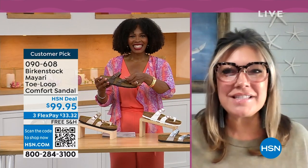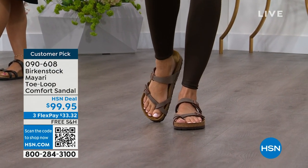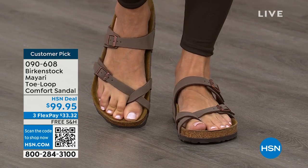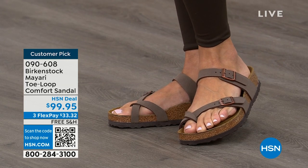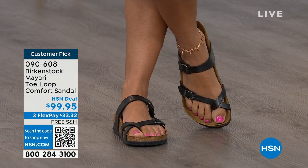I'm excited to be here to spend the hour — I think it's the unofficial kickoff to summer this weekend. Birkenstock is that sandal you're going to want to wear all summer long. This Mayari style is gorgeous on the foot. It's a little more open than what people are used to seeing from Birkenstock. I love that it has two fully adjustable buckles. That second strap comes up higher on the foot to hold you into that footbed, and those adjustable buckles give you a perfect fit.